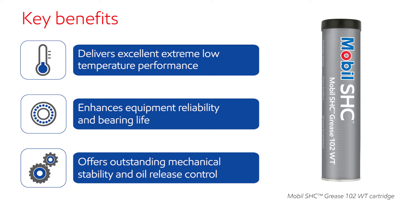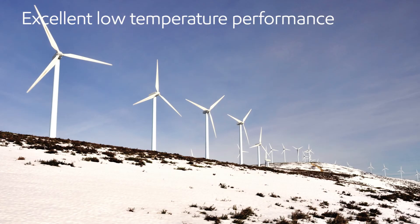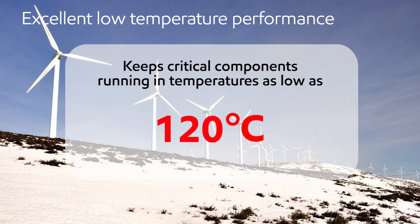Mobil SHC Grease 102WT's advanced formulation enables performance over a wide operating temperature range. It keeps critical components running in temperatures as low as minus 50 degrees Celsius without sacrificing critical performance benefits.